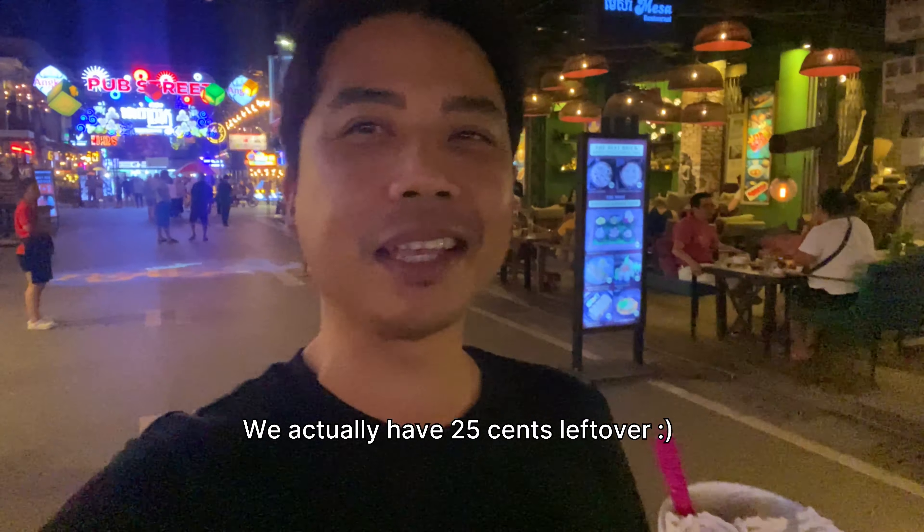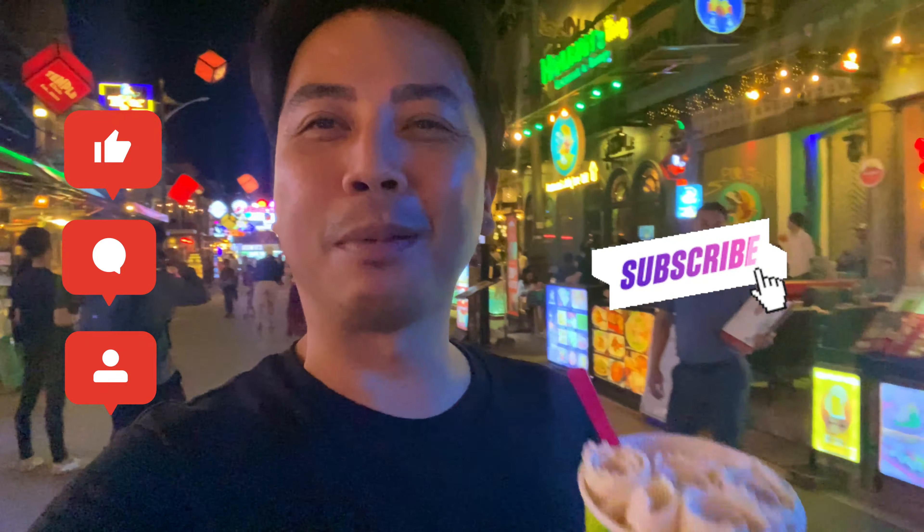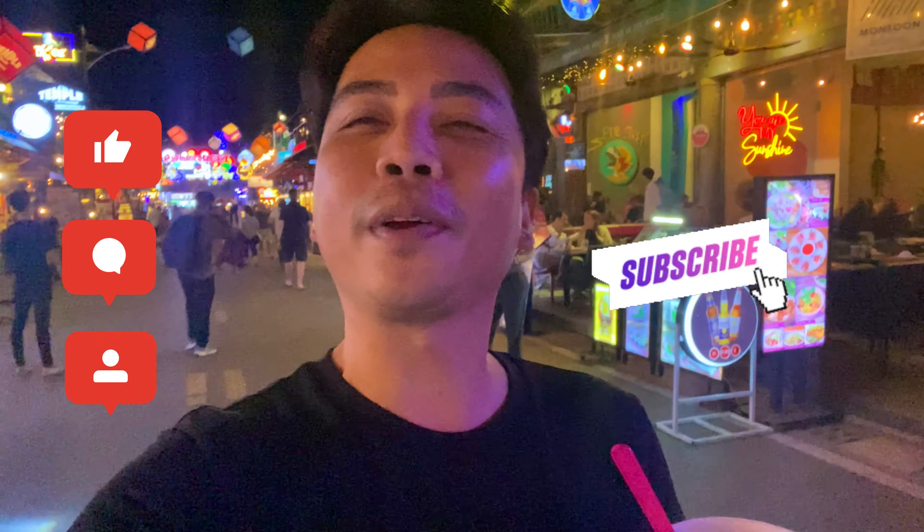Alright, travel friends, that is it for today's vlog — and that's what 10 dollars can get you here in Siem Reap. Don't forget to like this video, comment if you have questions down below, and of course please subscribe to the channel because it helps out a lot. See you later, travel friends — ciao!